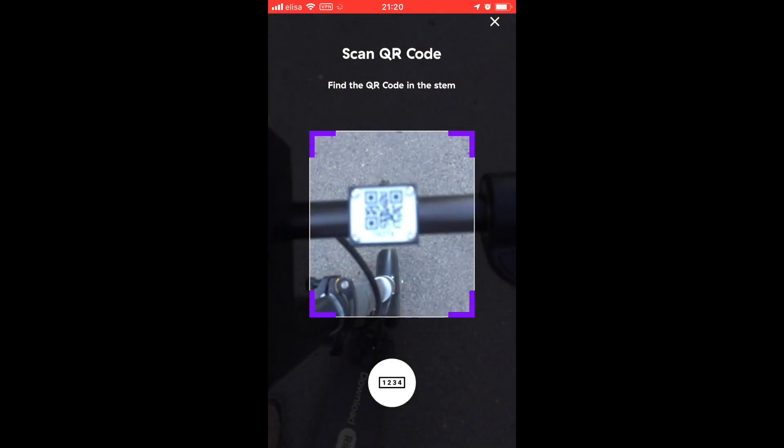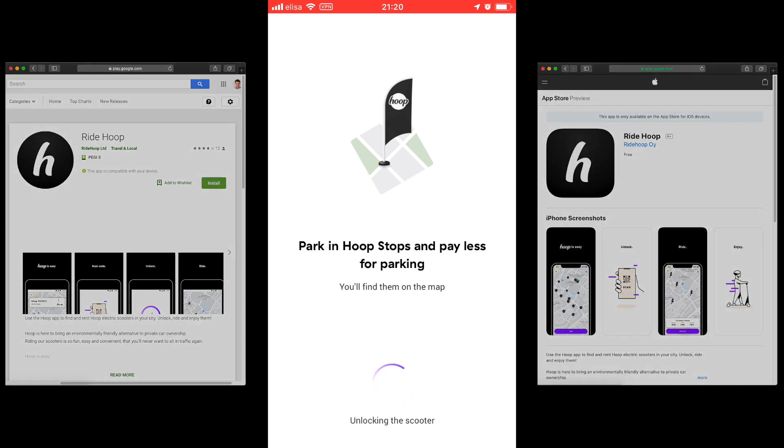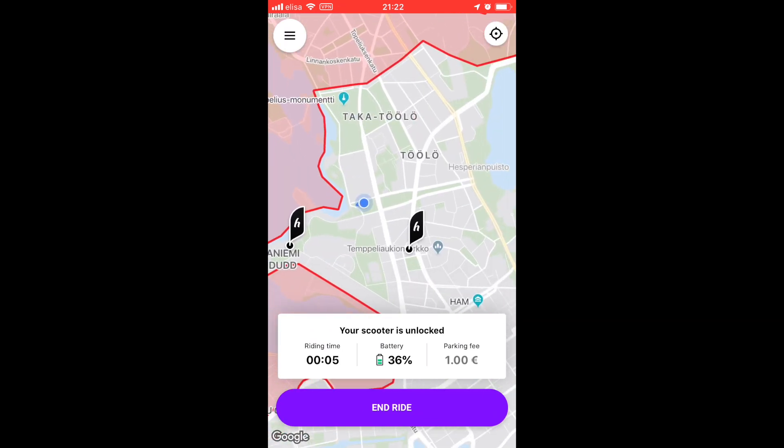To rent the scooter you have to use their app, which is available in the App Store. When you come across a scooter, you find it on the map and scan a QR code on the scooter itself. It uses Bluetooth between your phone and the scooter to unlock it and rent it out to you.